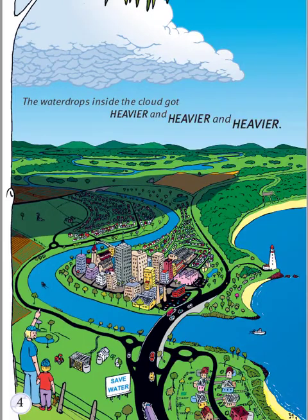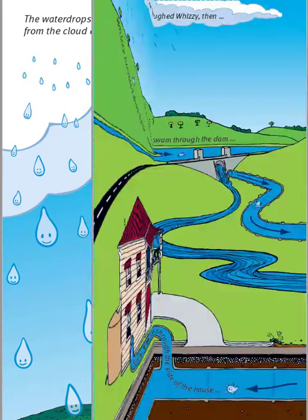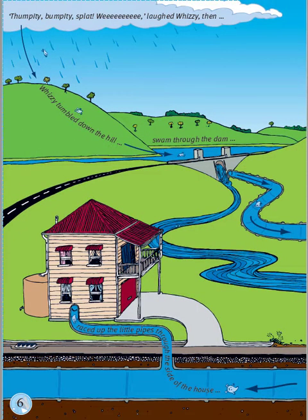The water drops inside the cloud got heavier and heavier and heavier. Can you see the colour of the cloud has got darker? The water drops became so heavy that they began to fall from the cloud down to the ground below. Kookaburra tells us we all need water. Thumpity-bumpity-splat! Whee! laughed Whizzy.